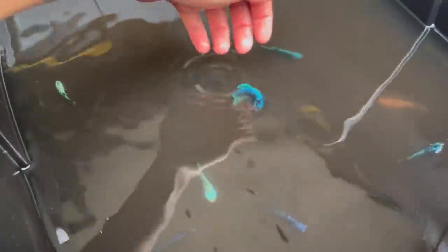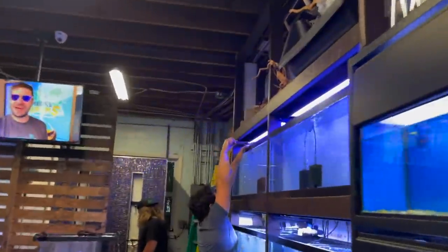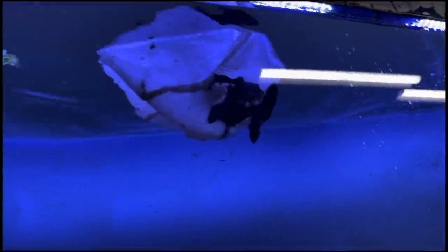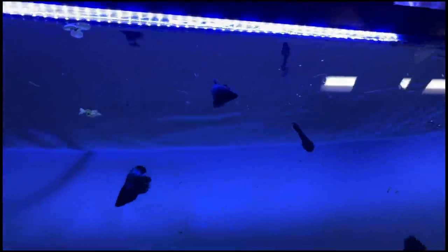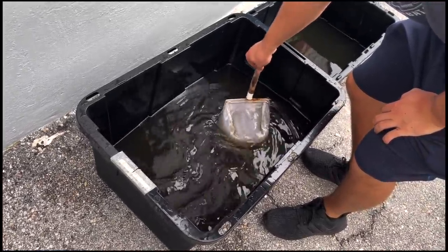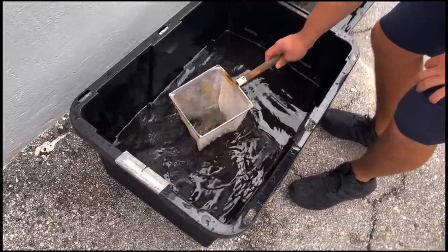Yo, that is nuts. We are here in the shop. Looks like he's putting some in here — there they go, right on in.